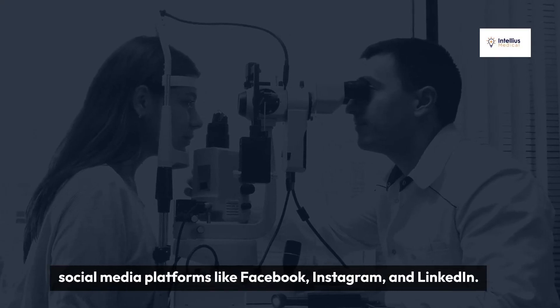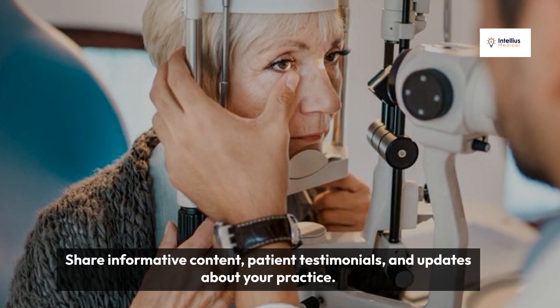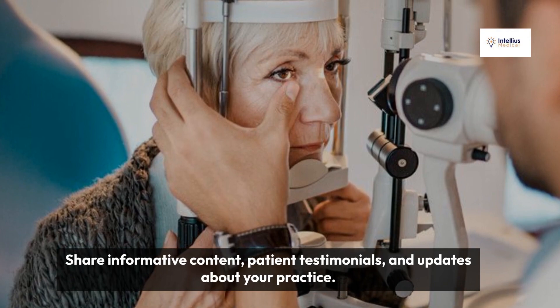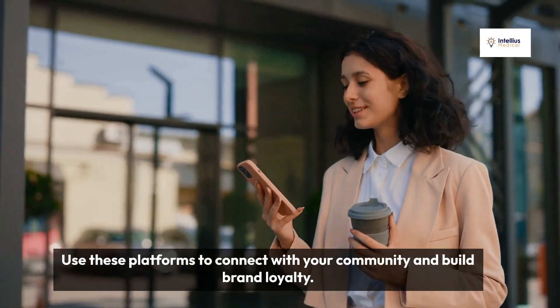Engage with your audience on social media platforms like Facebook, Instagram, and LinkedIn. Share informative content, patient testimonials, and updates about your practice. Use these platforms to connect with your community and build brand loyalty.